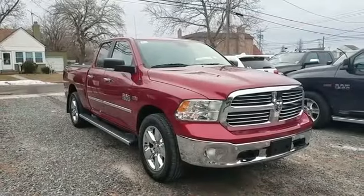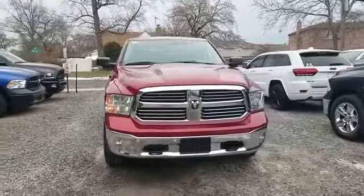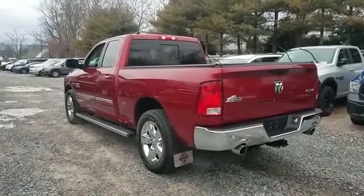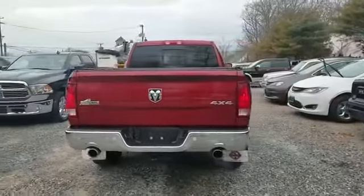2014 Ram 1500 with less than 40,000 miles on the odometer. This pickup truck offers two full rows of seating for premium comfort. You'll absolutely love all of the included premium features such as navigation, backup camera, and side view mirrors with turn signals.